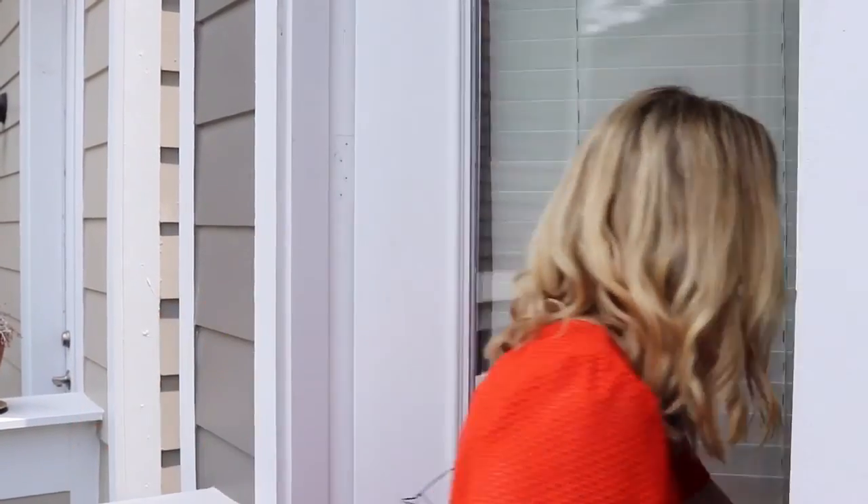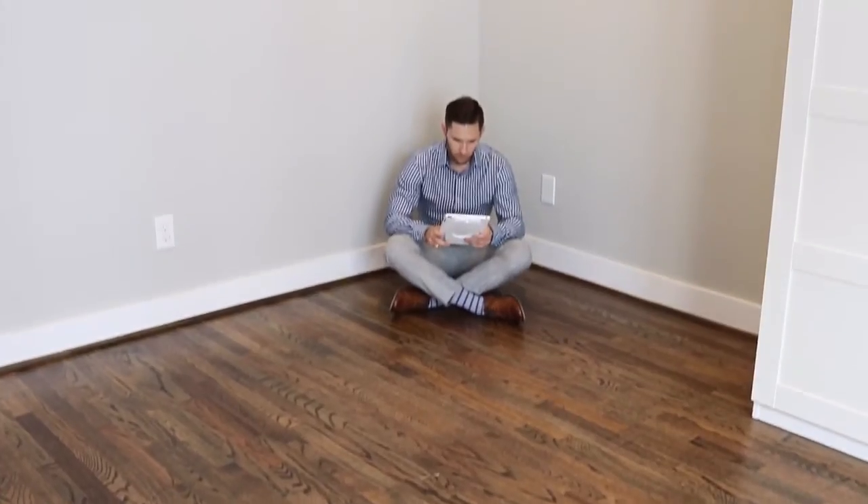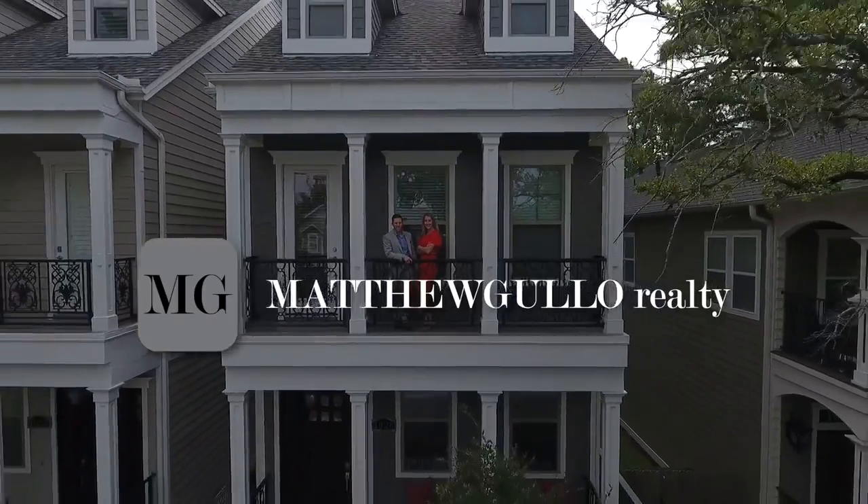Have a husband that's always in the doghouse? MatthewBellorealty.com — you're welcome.